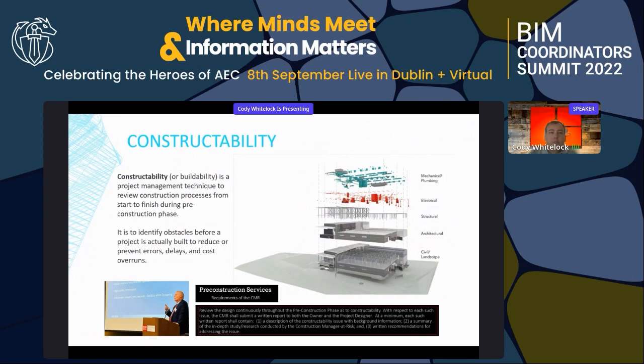The definition of constructability is basically buildability — a project management technique where we review a construction process from beginning to end. One of the things we've struggled with is getting all the right people with the right experience looking at the same information. When you do that, the younger generation brings technology-based education and the older generation brings experience. Together you can identify obstacles and resolve errors, delays, and cost overruns.